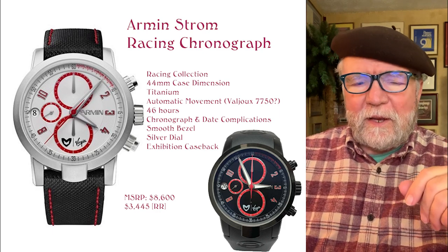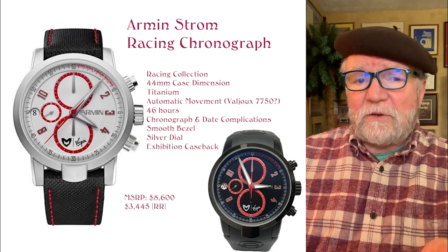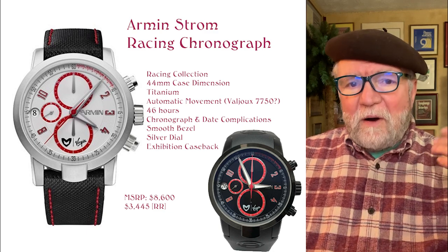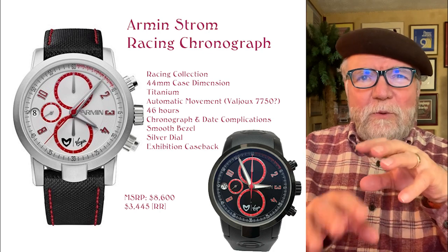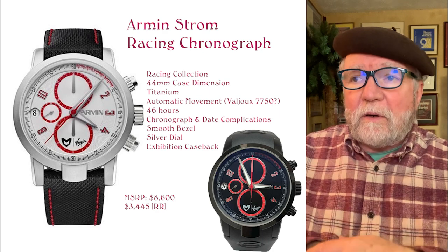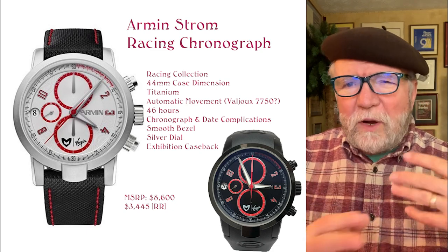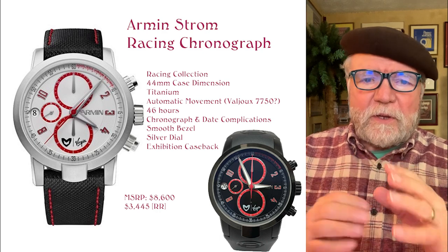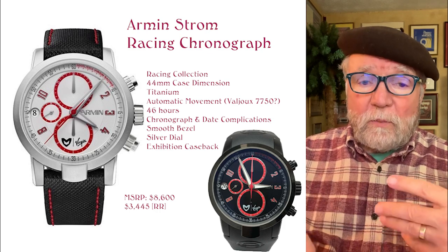Some time ago I did a video on Armin Strom watches, and these watches are different than those watches. Plus the newest Armin Strom are also different than those. They were sort of in the middle of the development of Armin Strom watches. But they've always been watches I've liked because they pay attention to the horology and they're well made.